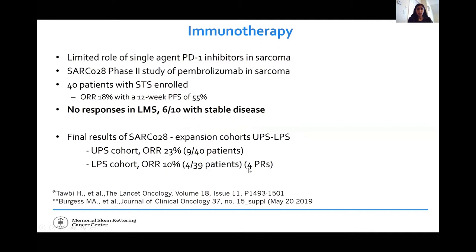Switching to immunotherapy, which is developing very quickly in sarcoma. Many studies have focused on checkpoint inhibitors or PD-1 inhibitors — drugs that take the brake off the immune system, such as pembrolizumab and nivolumab. These drugs have shown activity in melanoma and kidney cancer. The first study was SARC-028, examining pembrolizumab in soft tissue and bone sarcomas. Of 40 soft tissue sarcoma patients, the overall response rate was 18%. There were no responses in leiomyosarcoma patients to pembrolizumab, though six out of ten had stable disease. Most responses were in undifferentiated pleomorphic sarcoma.